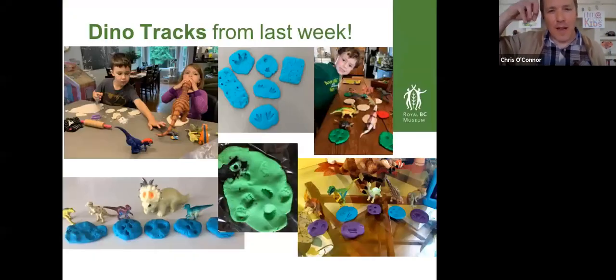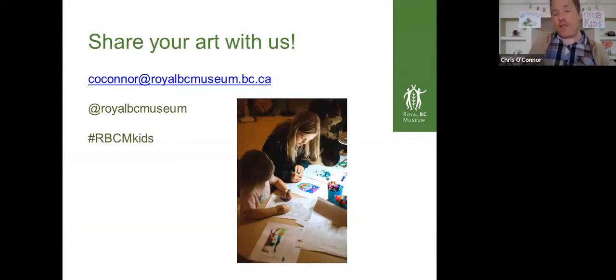So today for Royal BC Museum at Home, we're reaching across the country to make butterflies with our friend Kieran. But first, I wanted to come back to our session from last week. We had a great session with our curator of paleontology, Dr. Victoria Arbor, and she showed us how to make dinosaur footprints and talked about the significance of dinosaur tracks. These are some of the images that families sent in — actual dinosaur tracks and the making of them. So after today, we'd love to see your butterflies. Share your art with us — you can email me at c-o-c-o-n-n-o-r at royalbcmuseum.bc.ca or share it through our social channels at Royal BC Museum or hashtag rbcmkids.